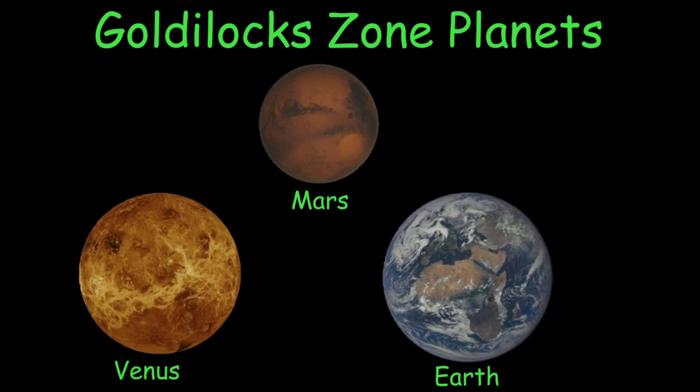If you want to know why, check out my Venus video. And I'm going to have an upcoming Mars video explaining how we can live on Mars with the help of some equipment.